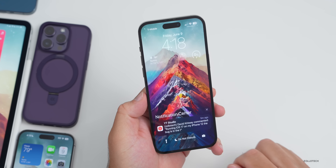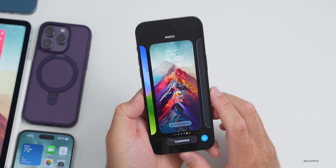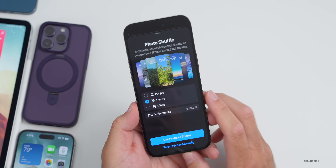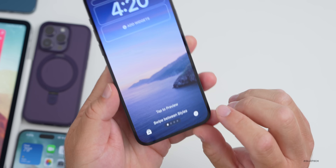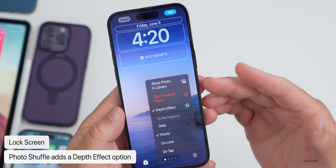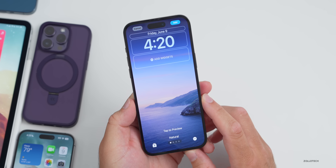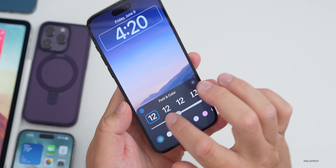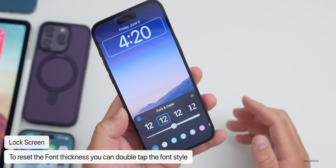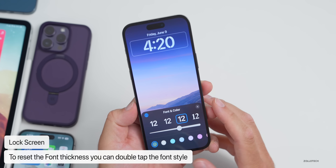On the lock screen, there are some updates as well. If you go into wallpapers and select Photo Shuffle, then tap the three dots at the bottom right, there's now an option for Depth Effect — something we had on previous wallpapers but not with the Photo Shuffle option. Also, when customizing the time font thickness, if you want to go back to default, just double-tap it and it will jump back to the middle. Slide it, double-tap, and it jumps back so you can start over.